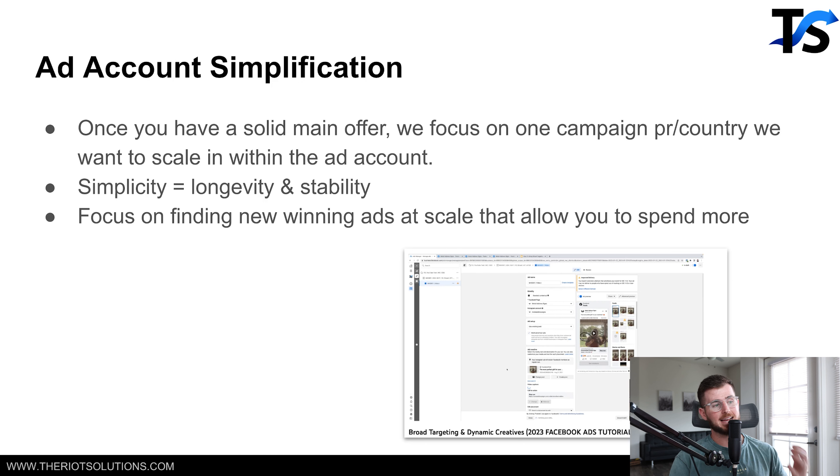On the ad account side, it's all about ad account simplification. The most we ever spent in a day was $100,000 on Facebook, and we achieved that with ad account simplification. We're launching one campaign because we only have one offer, one product in the account — one campaign per that one product.